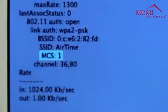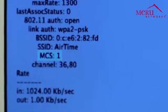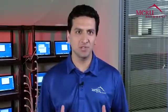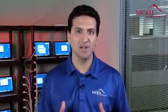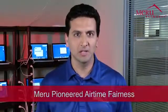Even with low MCS 1 data rates, the Maru network is able to service the clients much better. The Maru airtime fairness feature gives each client its fair share of network access time and guarantees the best performance for each type of client. Maru pioneered airtime fairness and we are still way better — this is a Maru unique competitive differentiator demonstrating Maru's strengths in high performance wireless networking.